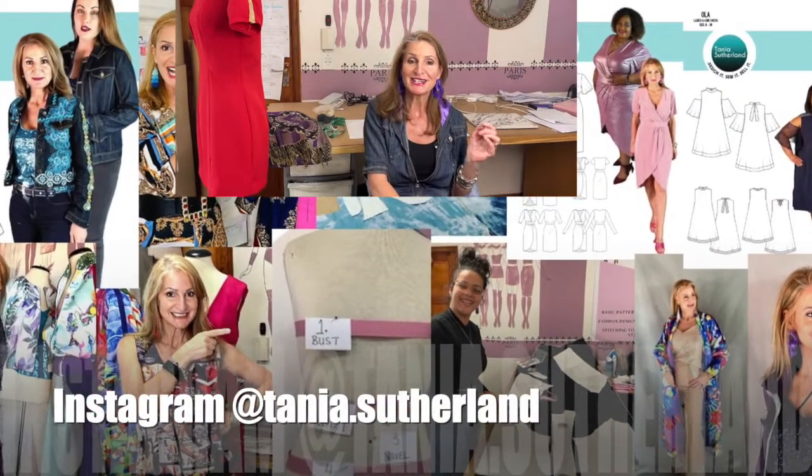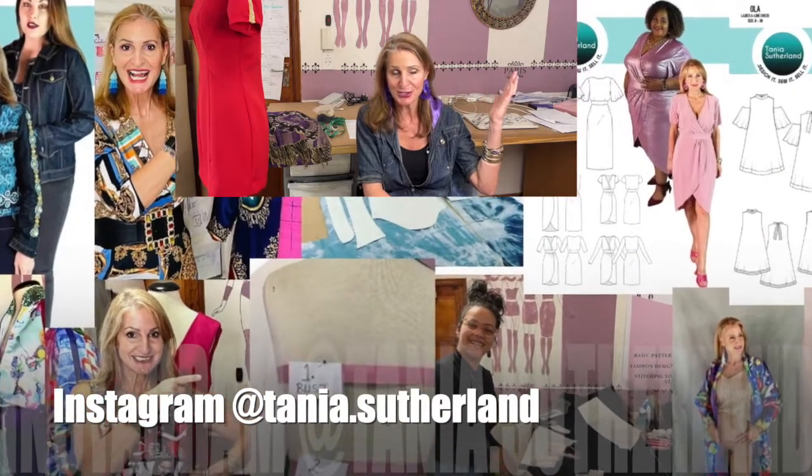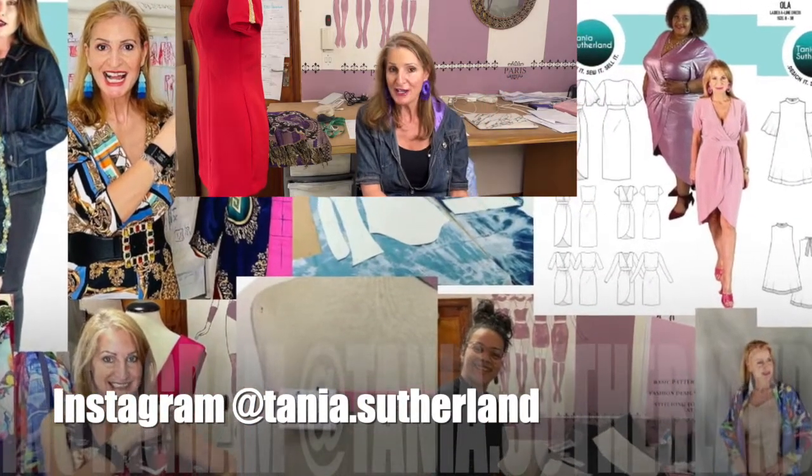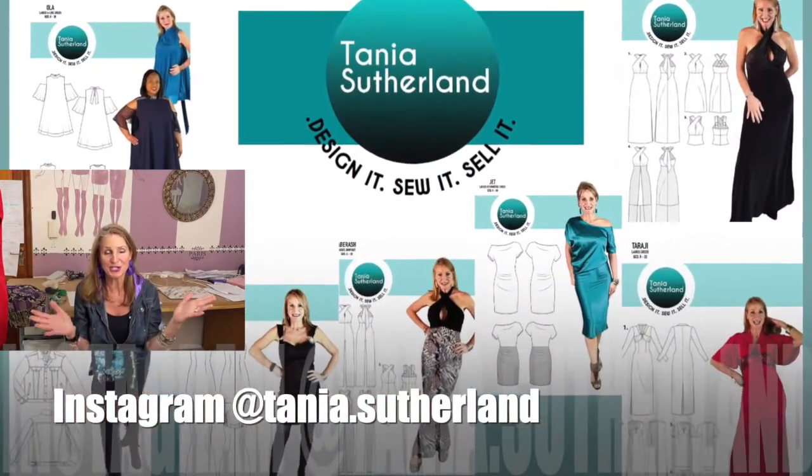Of course you want to turn your sewing or your fashion designing into a business and to make money. We're going to be talking about how you can tap into professional boxing attire and turn it into a business. My name is Tanya Sutherland and I'm a fashion designer, a fashion entrepreneur, a fashion startup coach, sharing over 35 years of experience with you on how to turn your sewing and your fashion into a business.